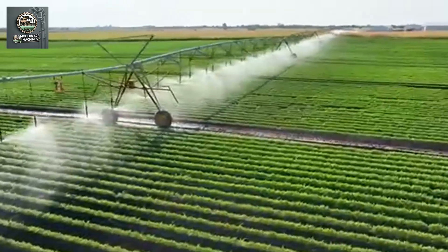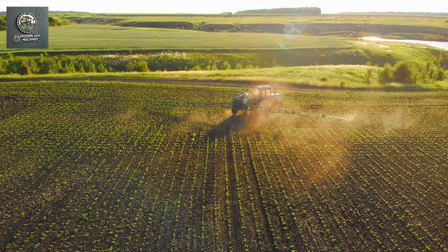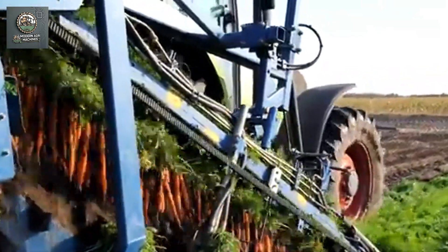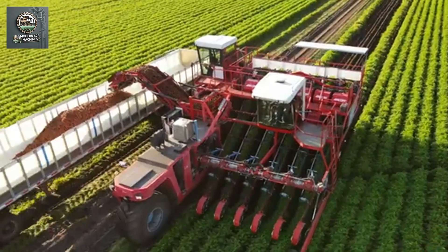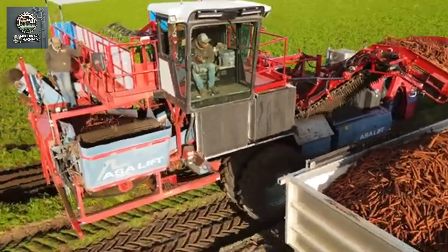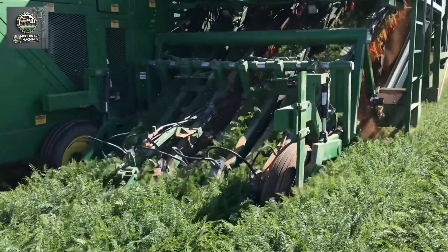Nowadays, farmers also use mechanization for fertilizing and spraying pesticides to save labor, time, and enhance productivity. The carrot harvesting machine is equipped with advanced digging blades that gently lift the carrots from the soil without damaging them. The carrots are then transferred onto a conveyor belt, where they are automatically cleaned and sorted. This process not only speeds up harvesting, but also ensures the carrots are handled carefully, minimizing damage and waste.